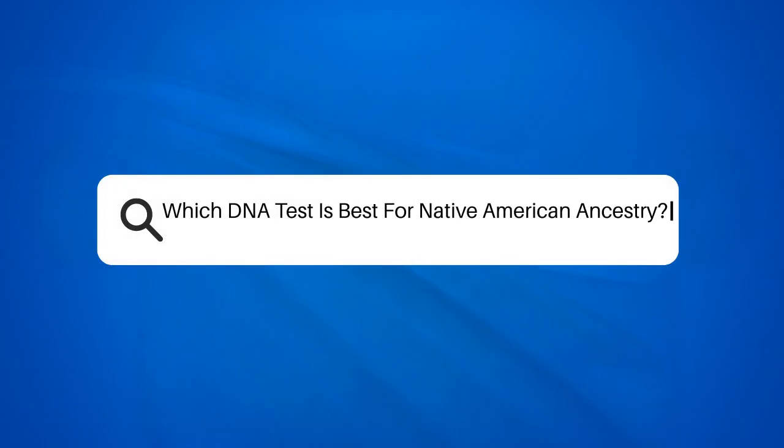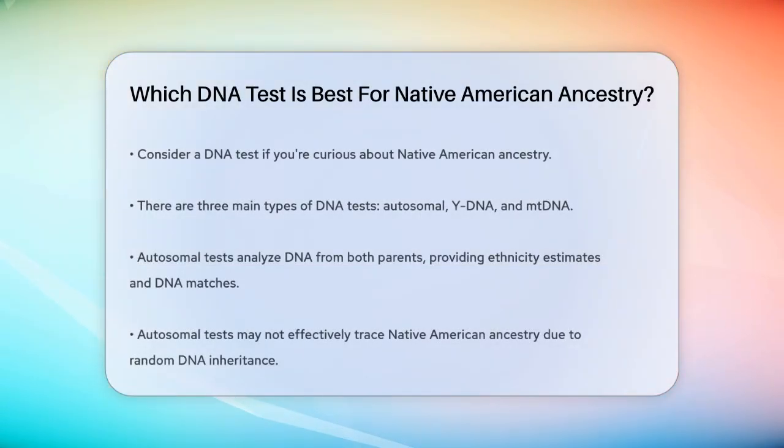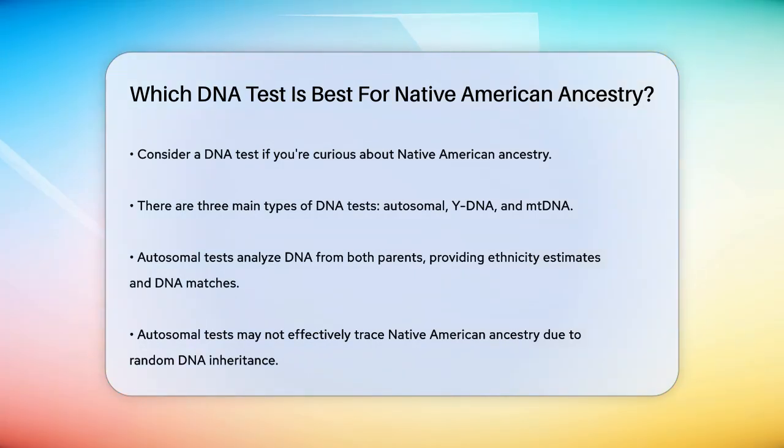Which DNA test is best for Native American ancestry? If you're curious about whether you have Native American ancestors, you might be considering a DNA test. But with so many options out there, it can be confusing to know which one to choose.